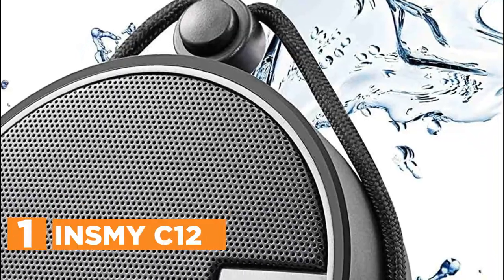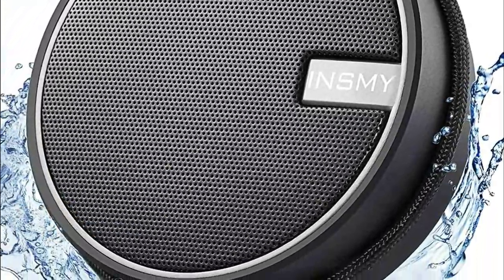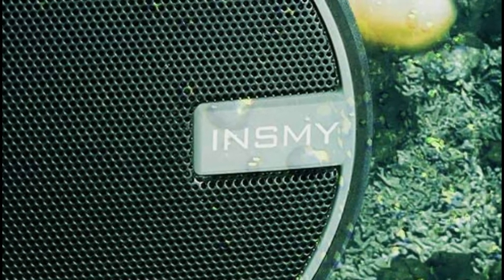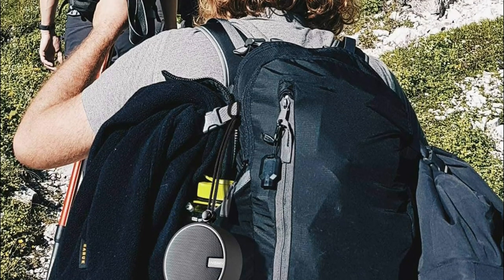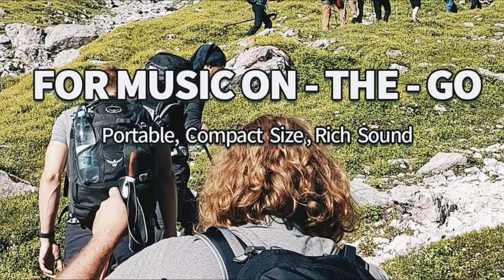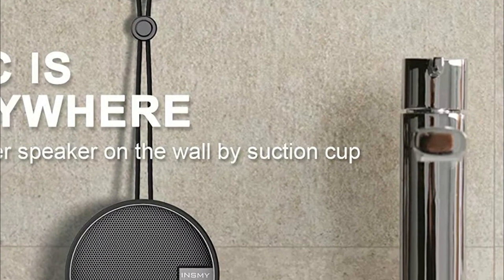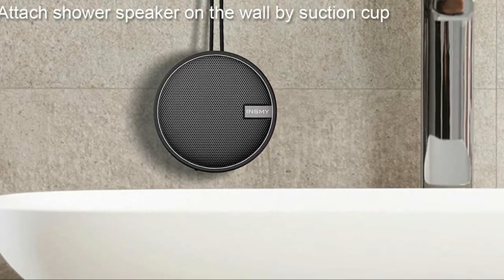The top one in our list, the INSMY C12. The waterproof Bluetooth speaker features a built-in Li-ion rechargeable battery providing at least 12 hours of playtime at 70% volume — listen to music all day and all night long. With a 5W driver and passive radiators, this shower speaker produces astonishingly clear and loud stereo sound even during a shower. The built-in microphone allows hands-free calls, and included is a micro-USB charging cable and lanyard. A suction cup is included, making it easy to stick to mirrors and bathroom tiles. The device connects at a distance of 66 feet unobstructed, with Bluetooth 5.0 offering seamless and robust wireless connectivity.